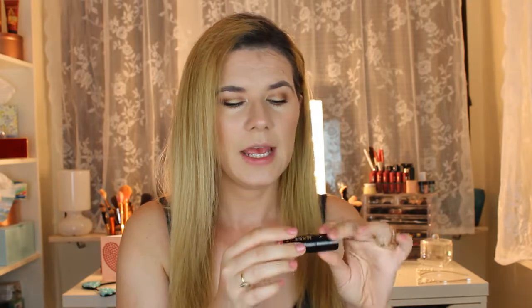I want to do swatches and show you how they look on my lips. I chose these because they were cheap, I like the colors, and I watched a couple of YouTube videos and reviews about them and got very interested. These are called Amazing Lipstick, and in my hand we have Sweetheart. These lipsticks are very creamy and very soft.